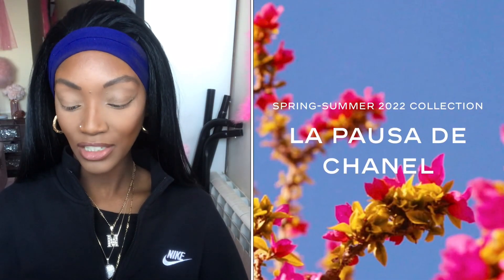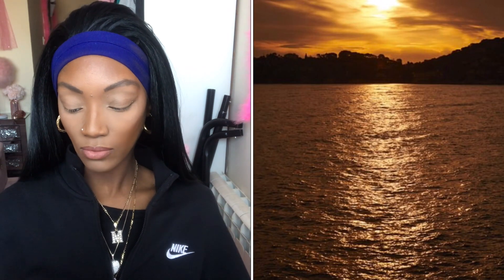The spring summer '22 collection, La Pausa de Chanel, was inspired by the villa that once belonged to Gabrielle Chanel, located high on the ridge of Roquebrune. La Pausa — this place bathed in soft warm sunlight, existing in perfect harmony with a bountiful natural landscape that surrounds it — provided the inspiration to the makeup creation studio for this new collection.